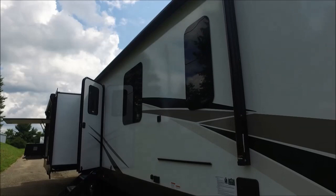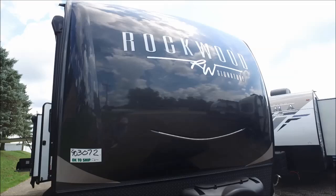This is a brand new Rockwood Signature 8332SB travel trailer offered to you by Yonix RV. This travel trailer features three slide outs with a rear kitchen with opposing slides, has a bedroom slide, sleeps up to six people comfortably, and weighs 9,363 pounds.